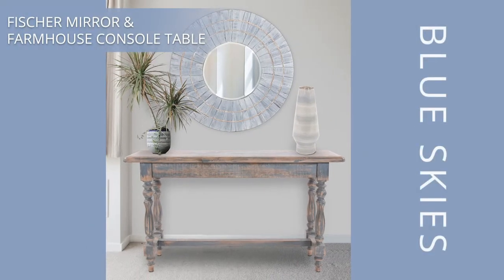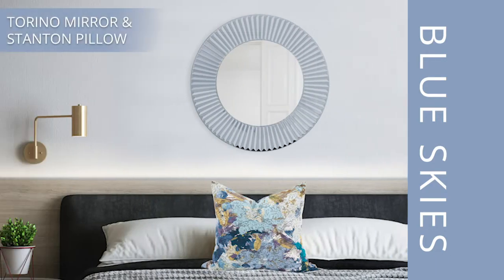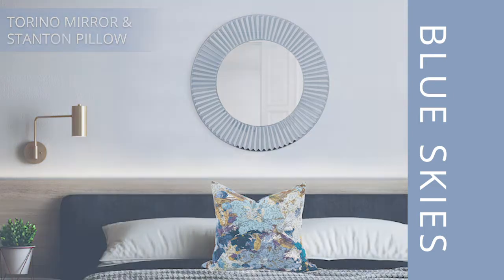And then we move into the next color, which is blue skies. Your beautiful wall art is inspired by the waves turning to those levels of blue, but also those levels of teals. And then we go here to this mirror and a great pillow, which gives you the blue and the teals.